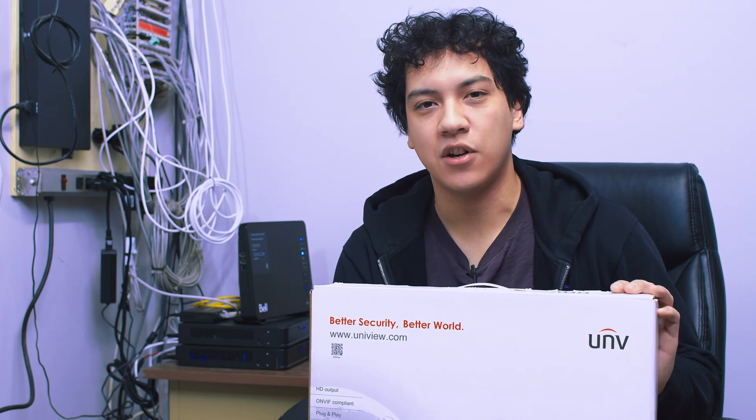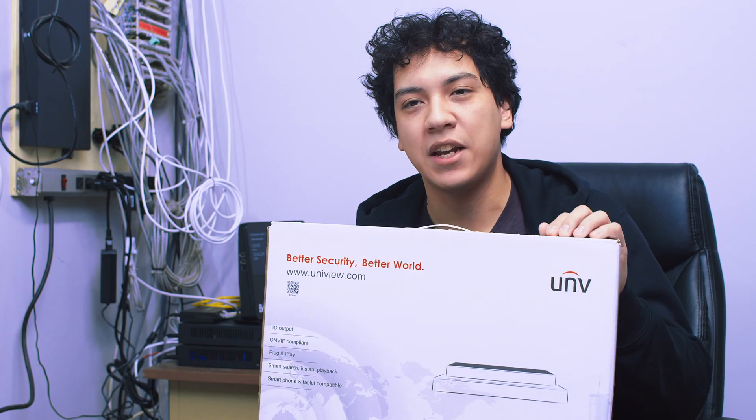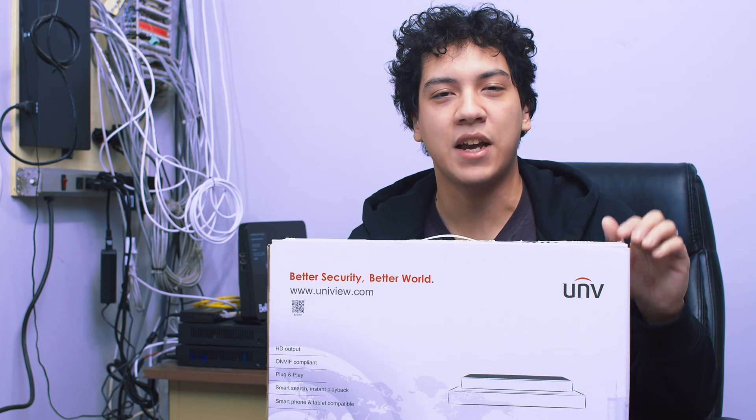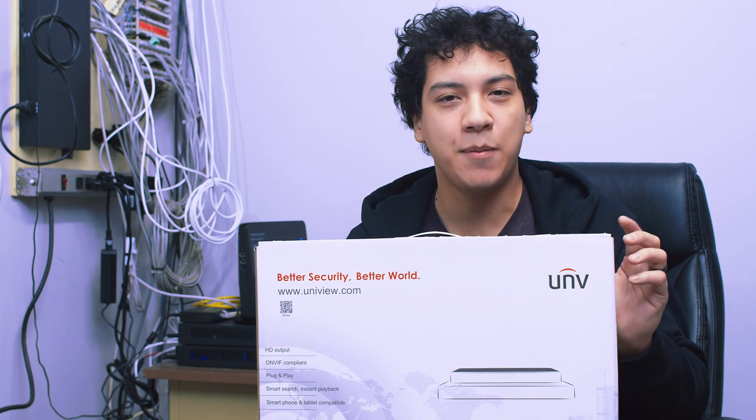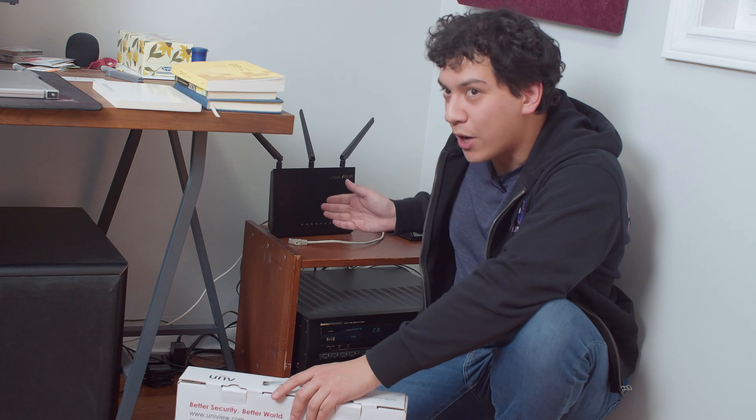In this case, I'm going to be using a Uniview 4-channel NVR as our cloud storage server. I have my main NVR here, and this second NVR I'm going to bring to my safe remote location. I'm here at my trusted remote location. I've got the second Uniview NVR with me, I've already got the hard drive installed, and this is what we're going to be using as our cloud storage server. I'm going to connect it to my router here.